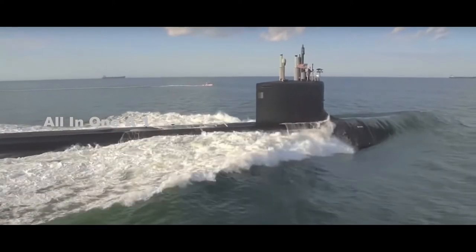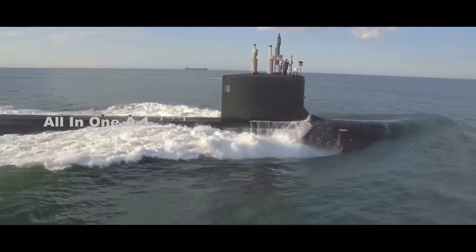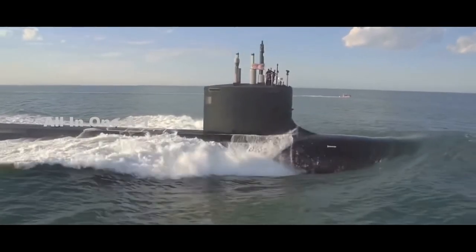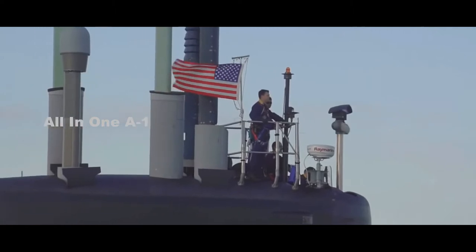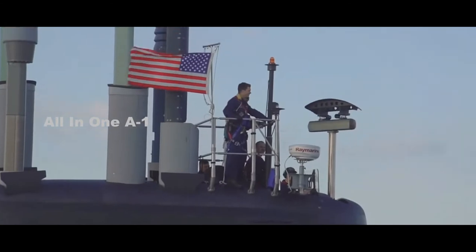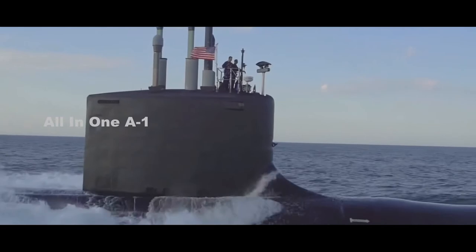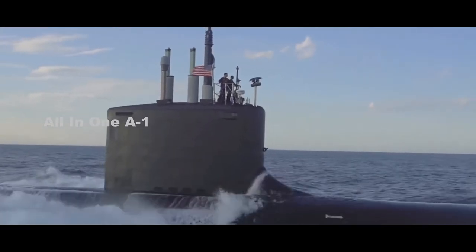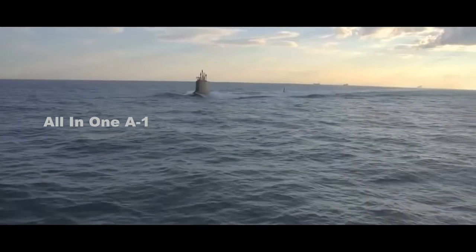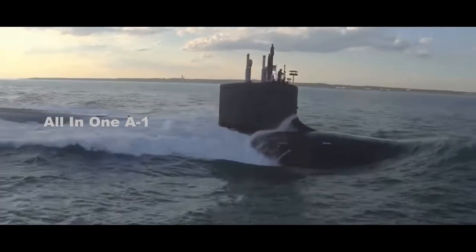General Dynamics Electric Boat has been a significant builder of submarines for the United States Navy. The company's critical facilities include a shipyard in Groton and a hull construction and outfitting facility in Quonset Point, Rhode Island. The company oversees the production, design, and engineering requirements of Virginia-class attack submarines. The Virginia-class is the latest generation of nuclear-powered fast-attack submarines, providing theater commanders with an economical and versatile multi-mission stealth platform to replace the older Los Angeles-class attack submarines.